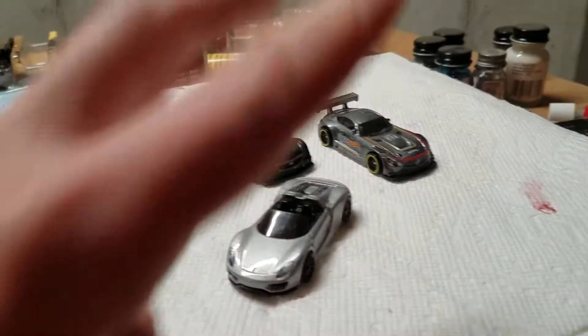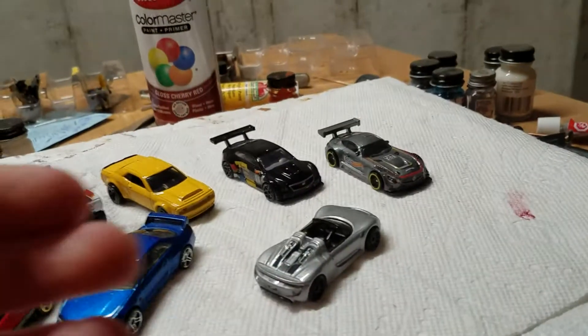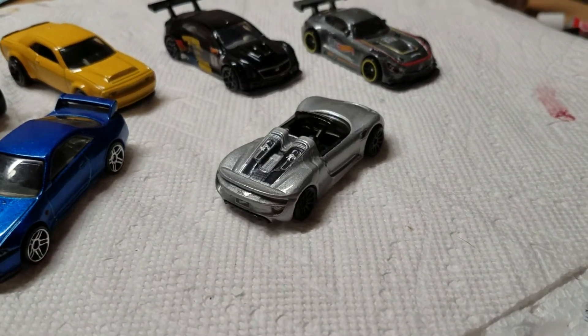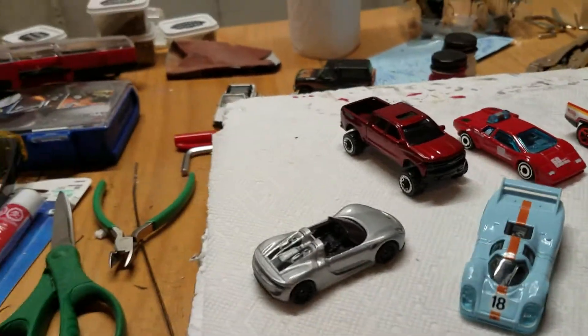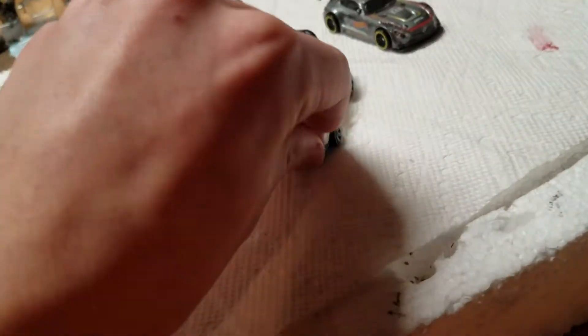Next we have another technically new model, but this one's really just kind of like they rebranded it as a new model. They kind of released it — they said it was new for 2018 — but it's the Porsche 918 Spyder. I guess they did some casting modifications there. I don't really consider that a true new model, but since they put it on the package, I'm going to consider it anyway.